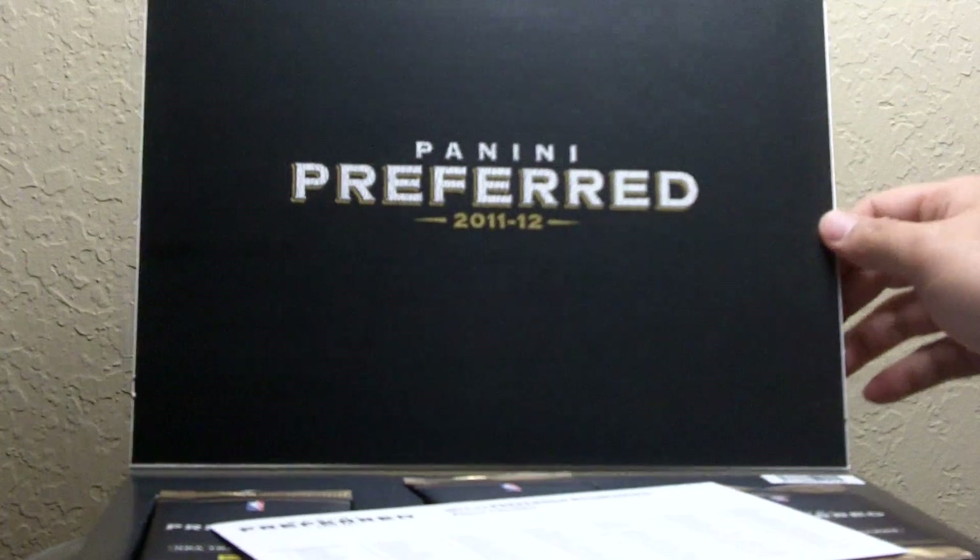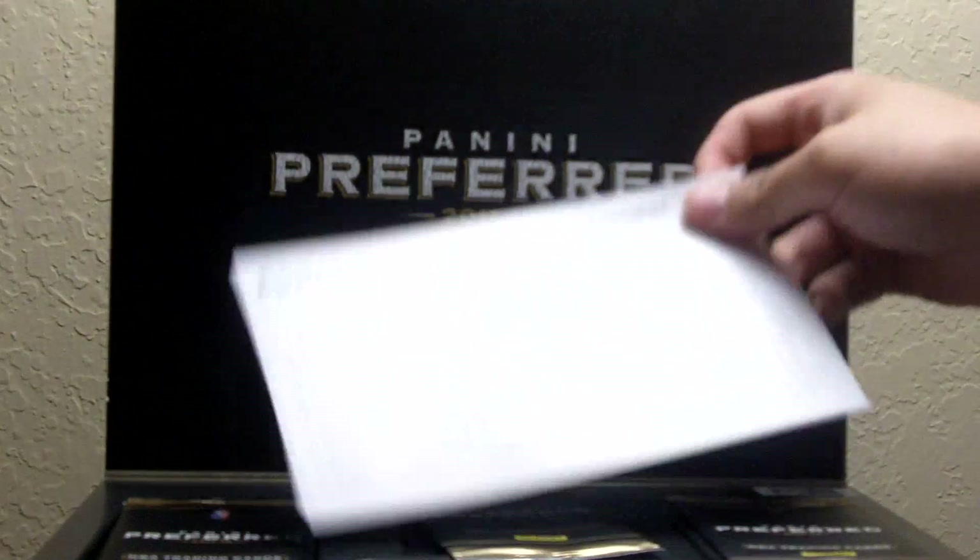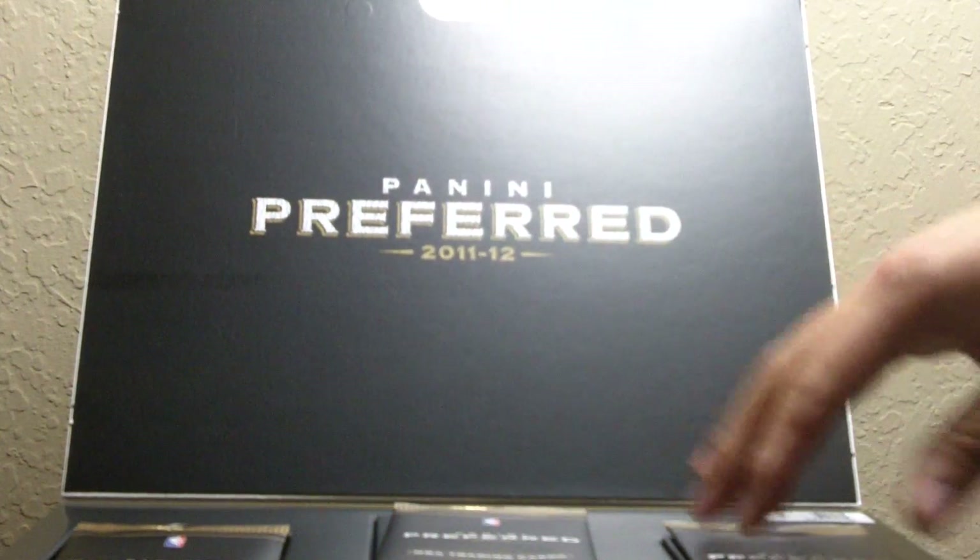It's set up in the same way that Exquisite was a couple years ago, so yeah — Upper Deck called, they want their gimmick back. Here is the checklist, and as you can see all of the cards are packed except for the booklet.